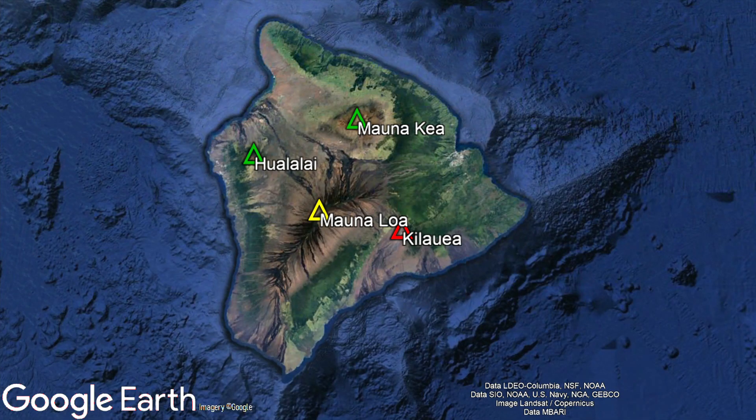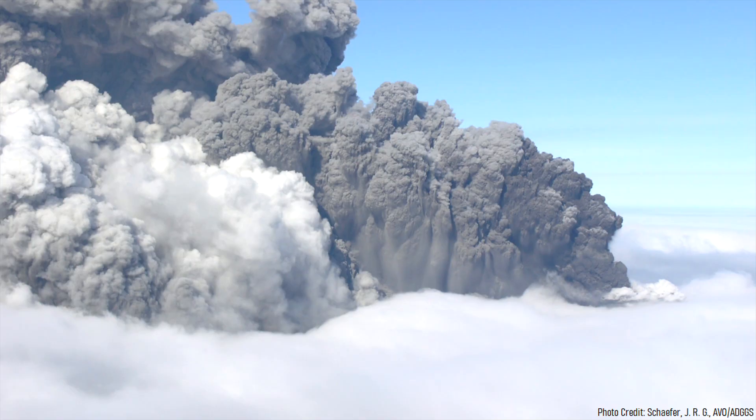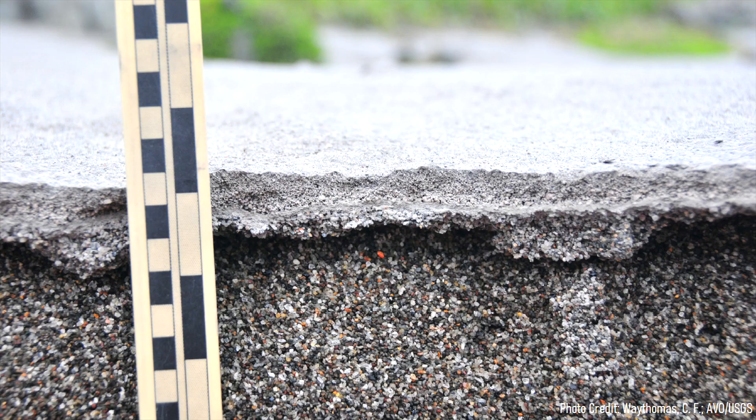However, unlike the shield volcanoes in Hawaii, Newberry has a history of producing highly explosive eruptions. For example, its last eruption in 690 CE was one fourth the size of the 1980 eruption of Mount St. Helens, and caused ash to fall as far away as Idaho.